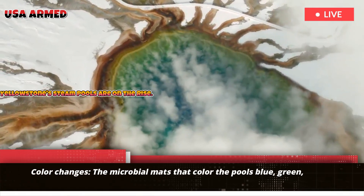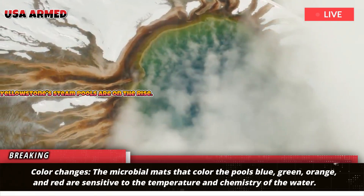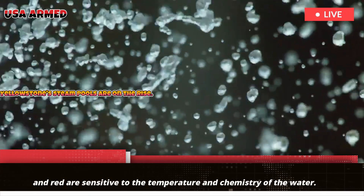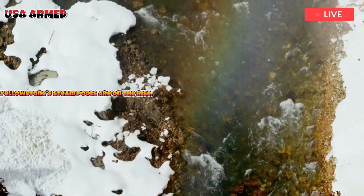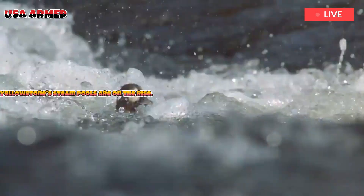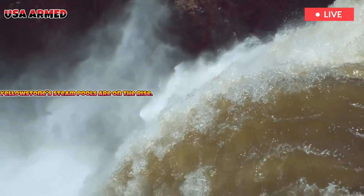The microbial mats that color the pools blue, green, orange, and red are sensitive to the temperature and chemistry of the water. Inserting coins, plastic, or cloth can alter these conditions and the microbes living there. Debris can also clog vents or alter water circulation, which can cool the pool, stop an eruption, or divert the flow to another vent.